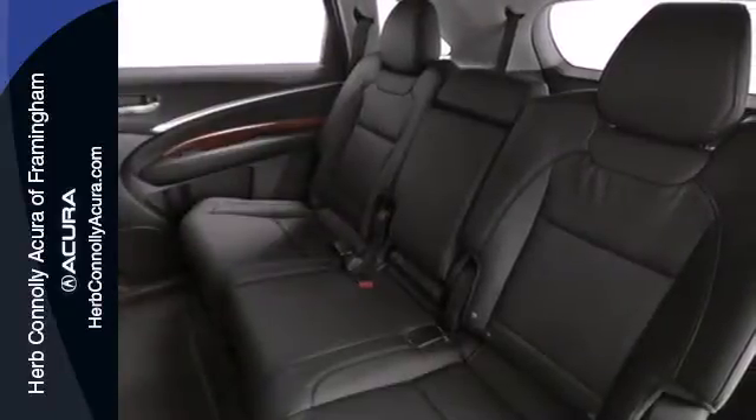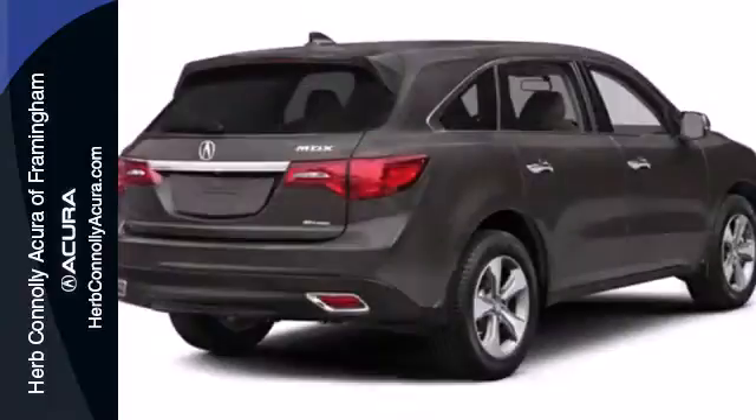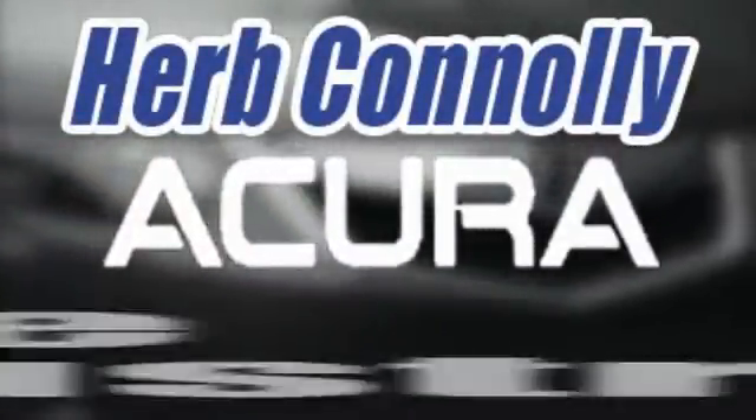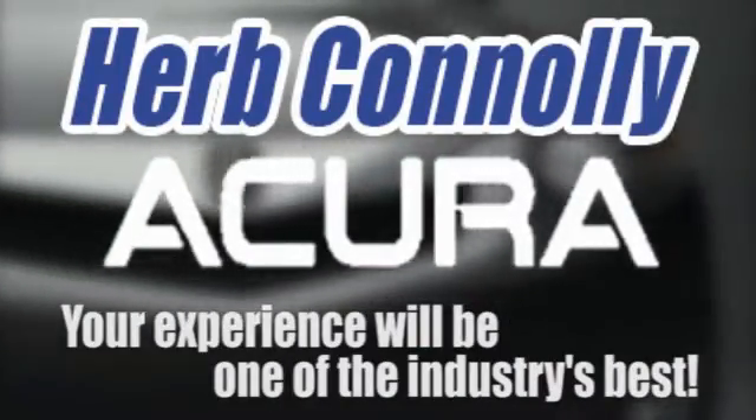This is the perfect luxury crossover for those looking to make a splash. Come take a closer look today. Herb Connelly Acura — meeting and exceeding expectations one customer at a time.